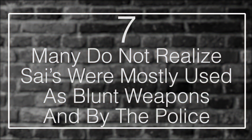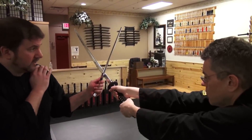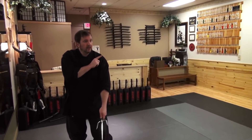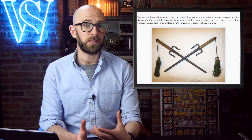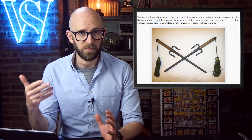Number 7: Many Do Not Realize Sai Were Mostly Used As Blunt Weapons and by the Police. The sai are one of the most well-known weapons from Japanese history. While you will occasionally see a sai with a single prong and sometimes a tassel to provide for better throwing, the vast majority of sai had two prongs and a main blade, and weren't really all that great as throwing weapons. Rather, their greatest use was that they were incredible for catching swords, spears, and other weapons in their crossguard, and then disarming their opponents. For this reason, many people do not realize that the sai was rarely that sharp and was mostly used as a blunt weapon.